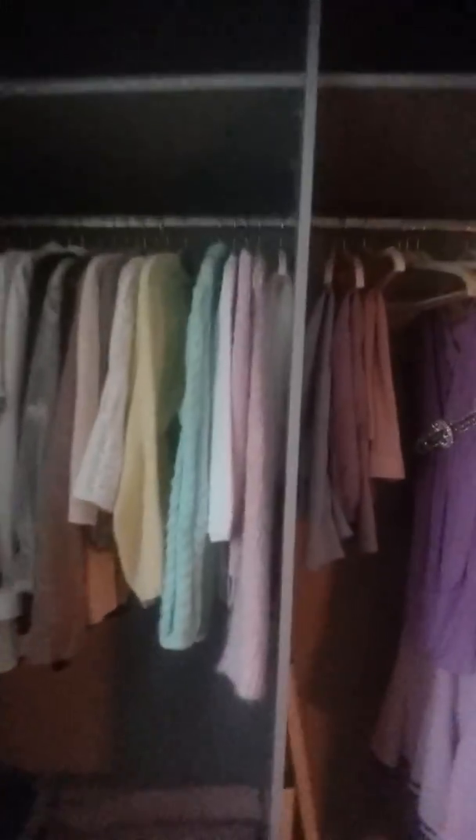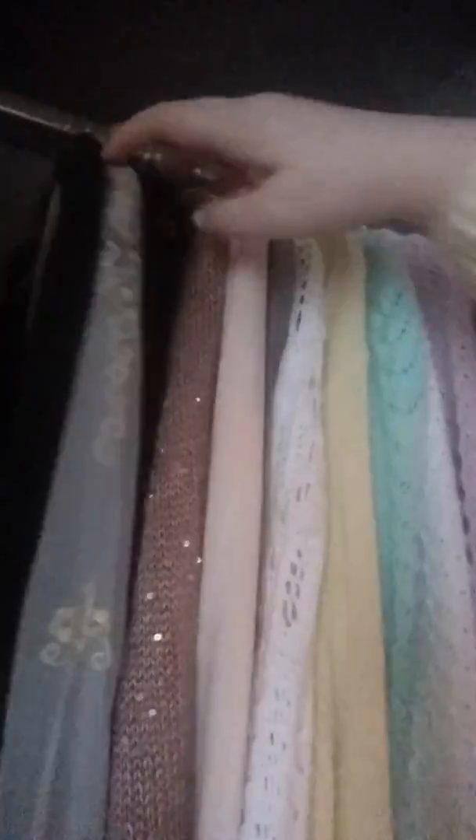Then we have a look over here with just some jumpers and things. And some of my fur coats — that's a really nice one.